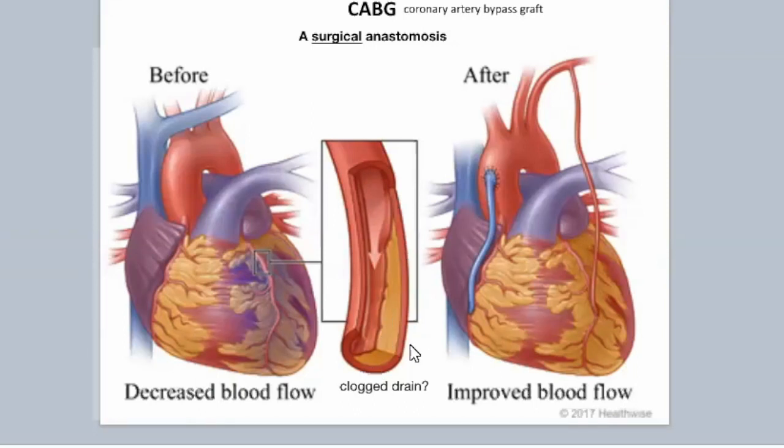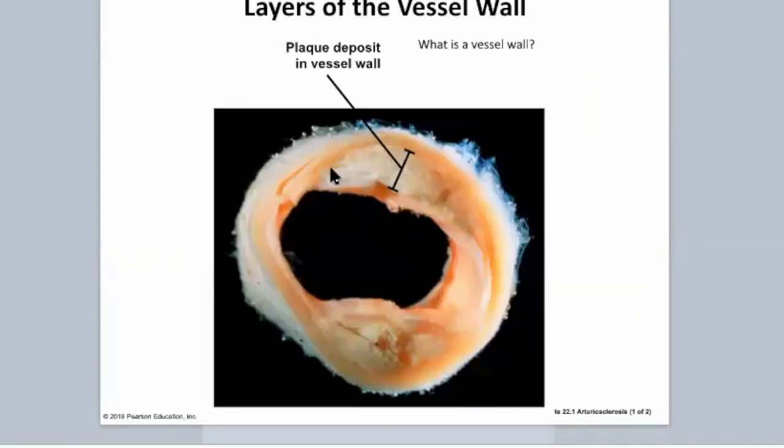Everybody's heard of clogged arteries — probably heard of atherosclerosis. You've got blood flow going through here. Normally it has a certain passageway, and then it starts to get blocked, kind of like a clogged drain — you get gunk on the inside and you just lose flow. So when you say you have a clogged vein, is it the same as a pipe with gunk stuck on the inside? Can you just stick a roto-rooter down there and scrape it off?